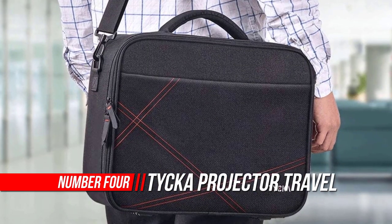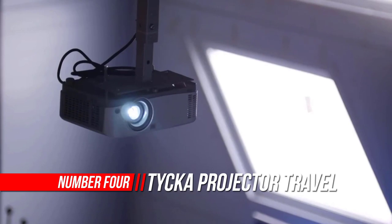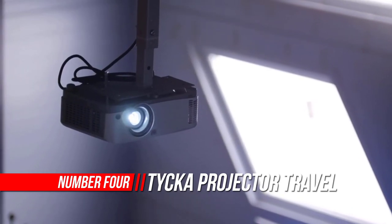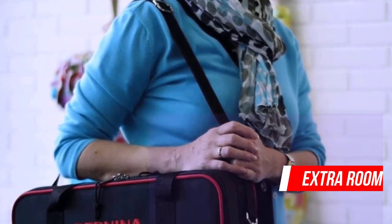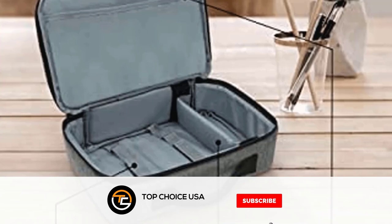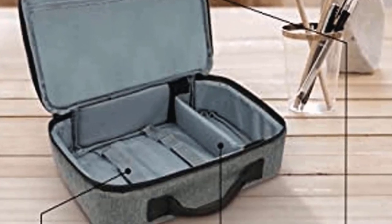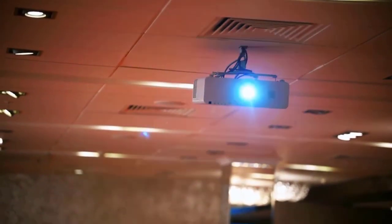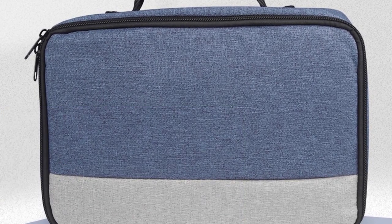Number 4: TYCKA Projector Travel Carrying Bag. If you are looking for the best projector case that can carry your projector everywhere with style and protection, look no further. The TYCKA Projector Travel Carrying Bag is well-built with a spacious interior. It comes with three adjustable dividers so you can adjust them according to your device. You do not have to worry about the accessories either — keep them in the net zipper provided so they remain in front of you at all times.